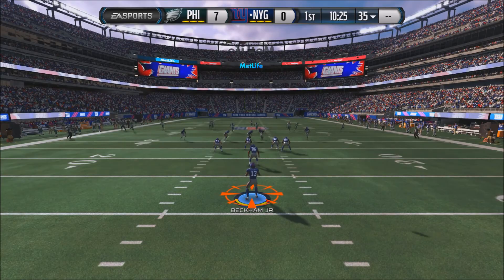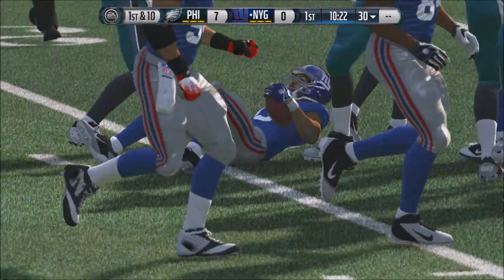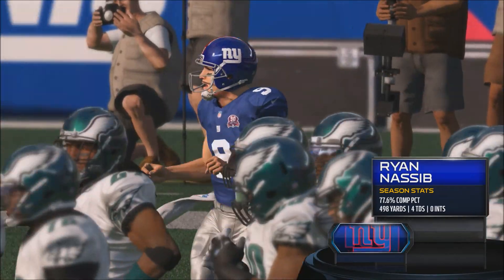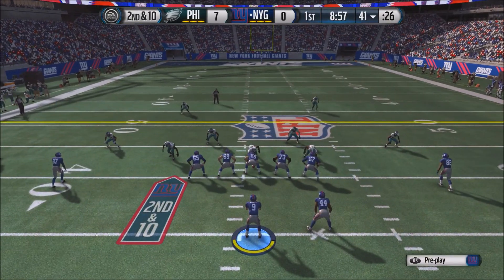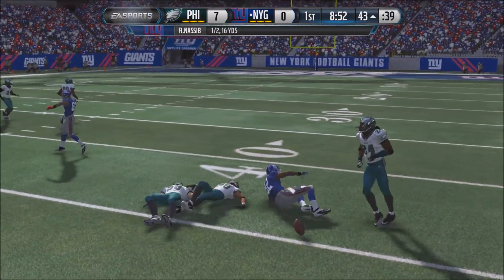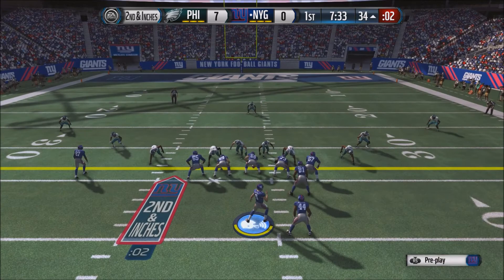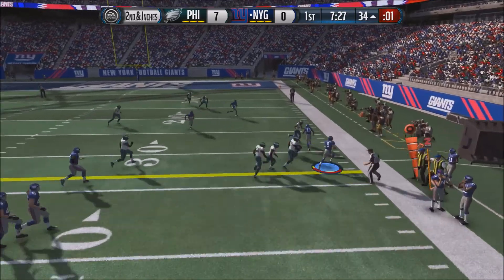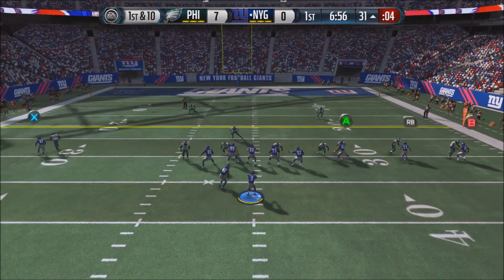Here is the kickoff — Odell Beckham Jr. on the return, getting a pretty good return all the way to the 30-yard line. Enter Ryan Nassib: 77.6 completion percentage, 498 yards, 4 touchdowns, no interceptions on the season, looking pretty sharp going into the third game as well. On 2nd and 10, Nassib drops back and fires a quick pass complete to Reuben Randall, who gets past midfield to the 43-yard line. Nassib then rolls out right and takes it himself, getting out of bounds at the 31-yard line for another Giants first down — they're in field goal range.